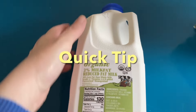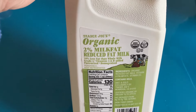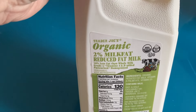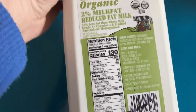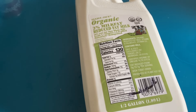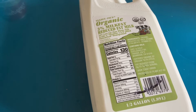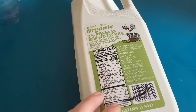A quick tip: if you have the option of getting organic milk at your food pantry versus regular milk, get the organic. I've had really good luck — it will last one week after the expiration date. So far I have not had a lot of milk go bad. Sometimes you do get things on the edge of expiring and they don't quite make it, but the organic milk has been a really good deal.